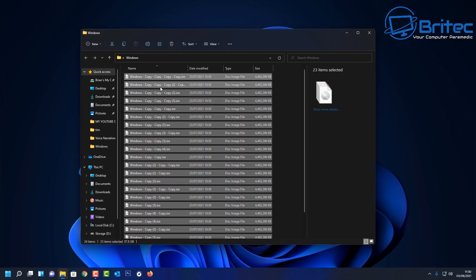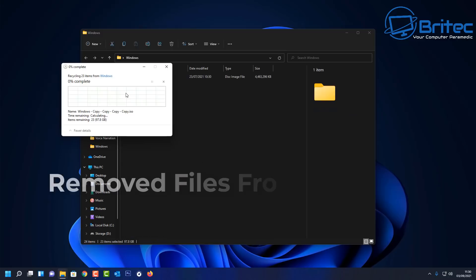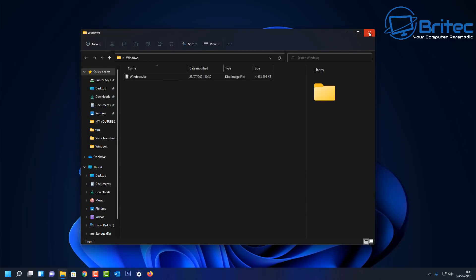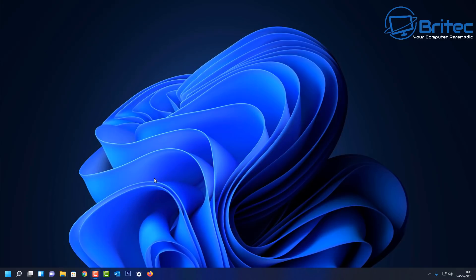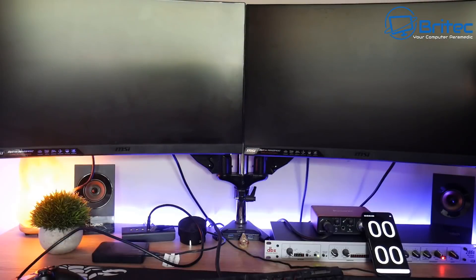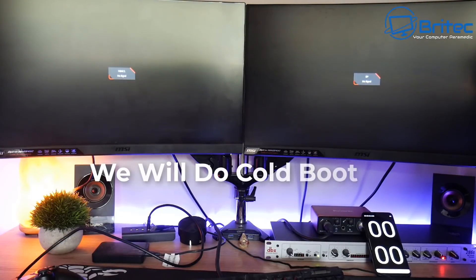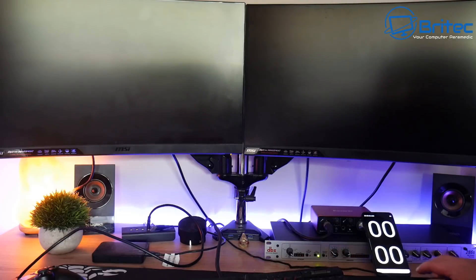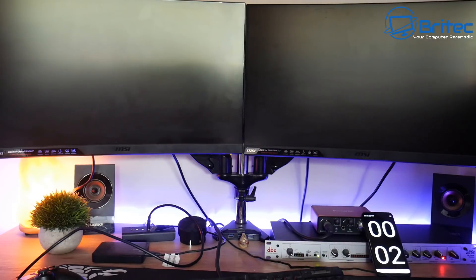Let me know in the comment section below whether you think it does slow down your PC in the modern day to have all that stuff on your desktop. I've removed all these files — they're deleted now. I'm going to shut down the PC and we'll start from a cold boot again. I don't think there will be any difference, but let's go for it. I'm going to push the button and start the timer at the same time so we don't have any delay.